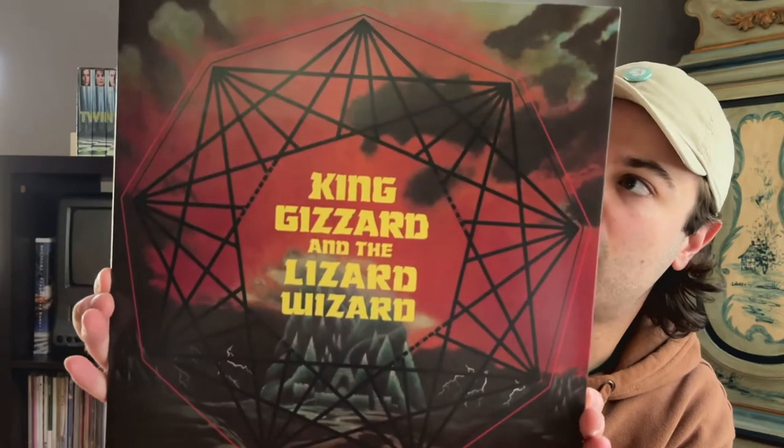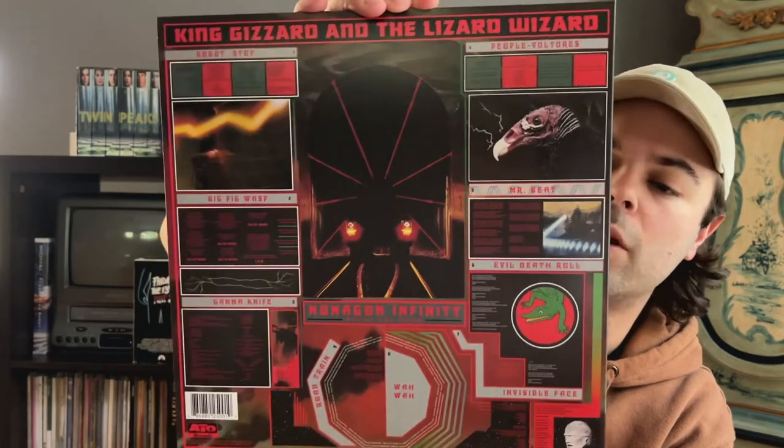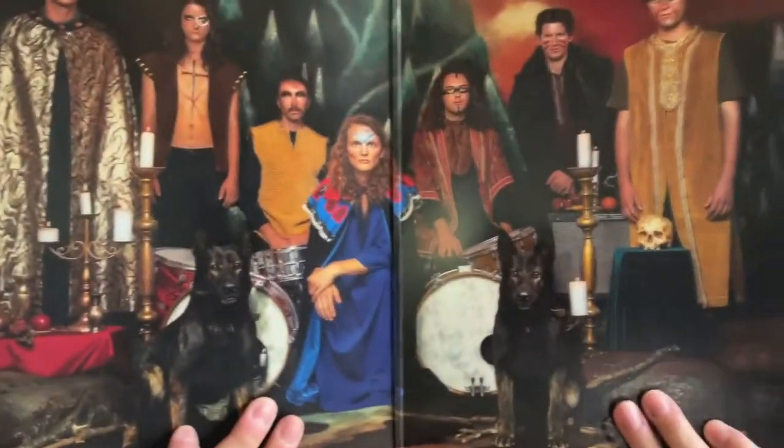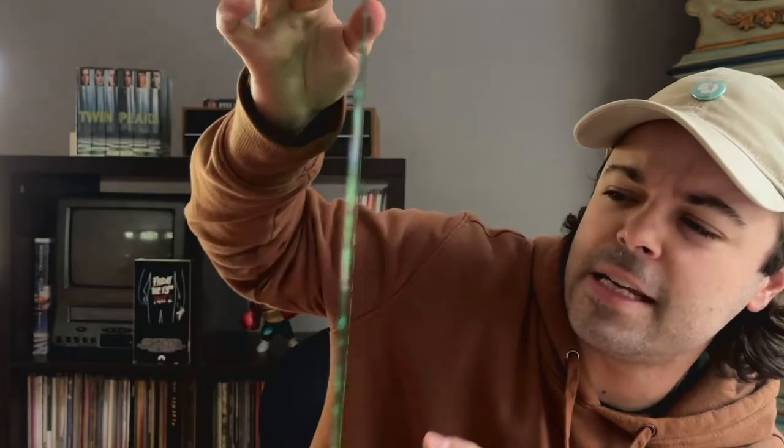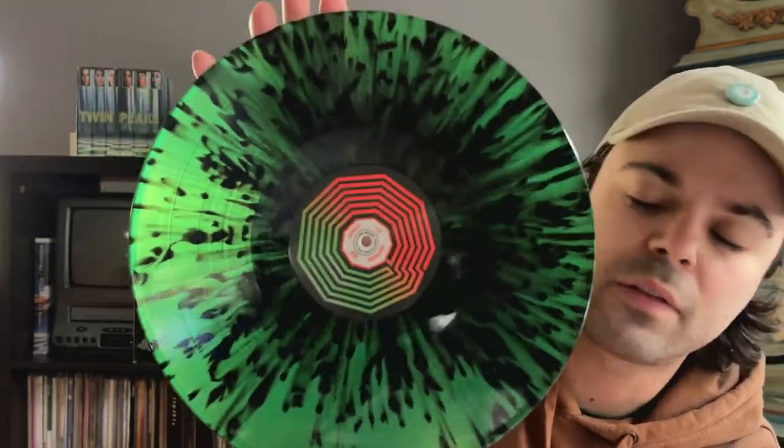Next up I've got King Gizzard and the Lizard Wizard — 'Nonagon Infinity.' This is a good King Gizzard record, one of their better ones. It kind of brings together that hard, fuzzy classic rock style with a lot of their psychedelic aesthetics and songwriting tendencies. This one's fun and it's on an infinite loop. Here's the gatefold, which is pretty badass looking, and the vinyl is awesome — it's a green with black splatter, this was an indie exclusive. There are like a ton of presses of this like all of their records. I picked this up at a local record store for a good price.